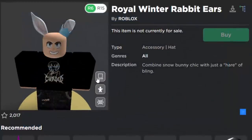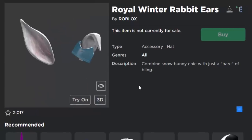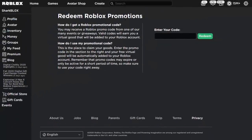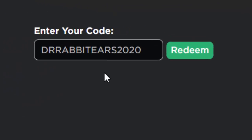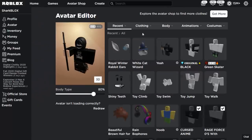The Royal Winter Rabbit Ears look pretty cool — that's a pretty good promo code for free. If you'd like to get these, go to roblox.com/promo codes, always linked in the description. The code is 'drrabbit' — we're going to redeem this one, and there you go, it works! Let's go over to our avatar editor — and there you go.